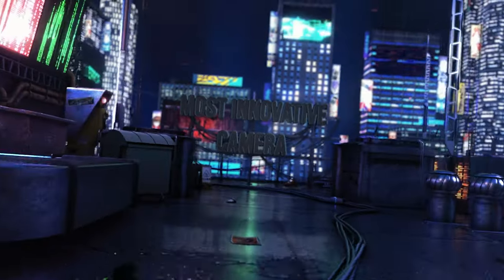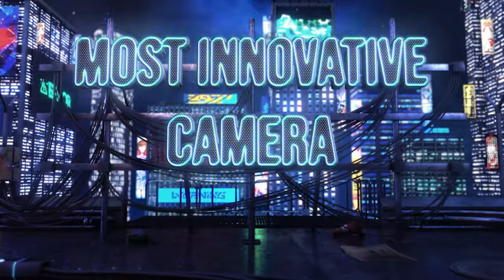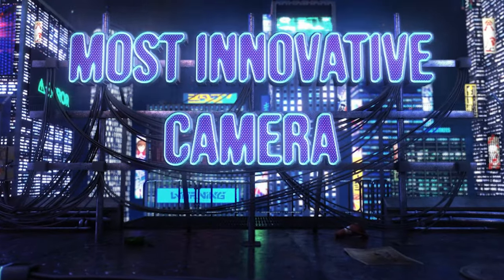Without wasting any more time, let's start with the first category: the most innovative. It's worth mentioning that the ones on this list are top-of-the-line flagships, clearly made for true professionals shooting wildlife or sports photography, given that all of them share 30 frames per second burst mode capabilities using their respective electronic shutters.